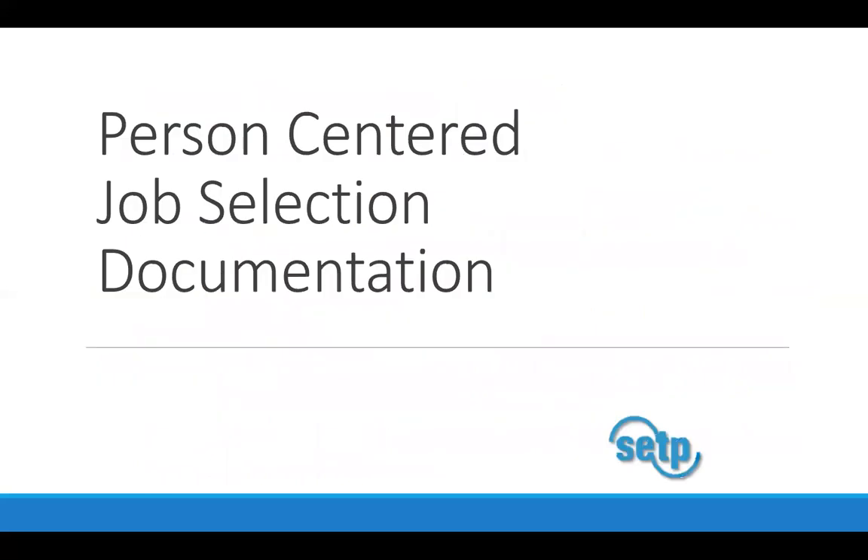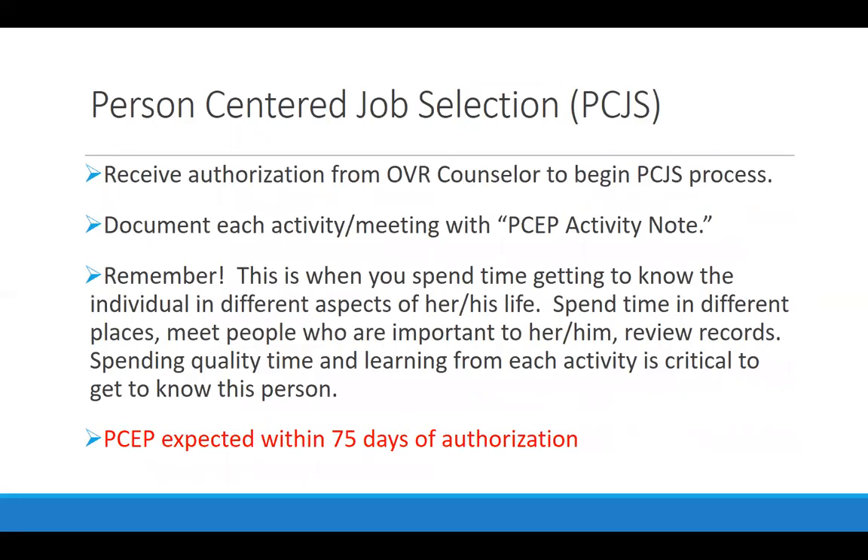The first phase Kentucky calls person-centered job selection. The point of person-centered job selection is to really get to know the job seeker so that that job selection is based upon who that individual is. Supported employment really gets at the heart of finding a job that's a good match for that particular person. We start with who the person is and then go out and develop relationships and context to find a position that's going to fit what that person has to offer and the type of culture where they're going to be most successful.